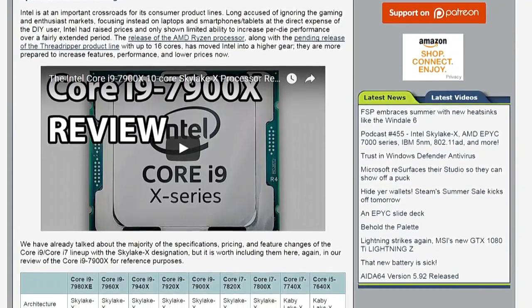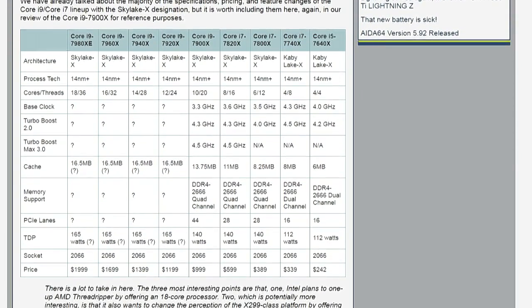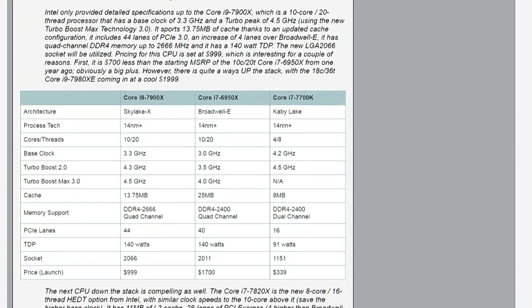The 7900X is the 10-core, 20-thread replacement. Last year's flagship was the 6950X — a 10-core processor from Intel. If you go down to the second table comparing the 7900X to just the 6950X and the 7700K, you see a couple of interesting things. The i7-6950X was generally considered the top multi-threaded consumer processor, and the i7-7700K was generally considered the best single-threaded or lightly-threaded processor a consumer could buy.